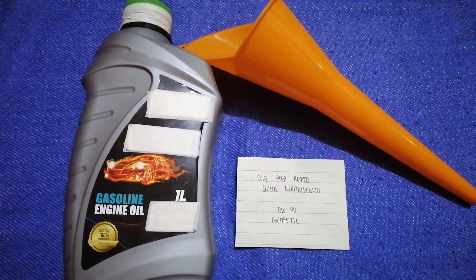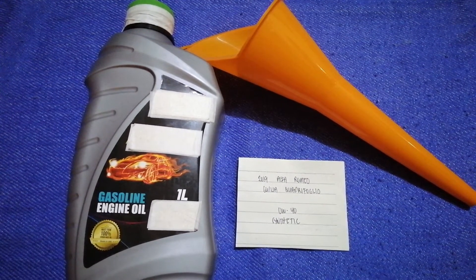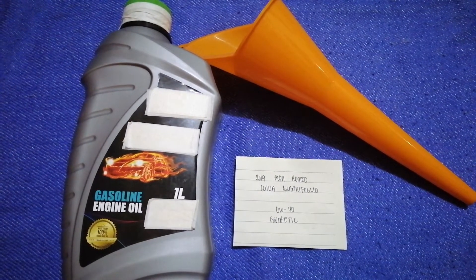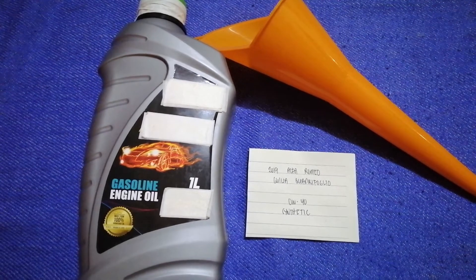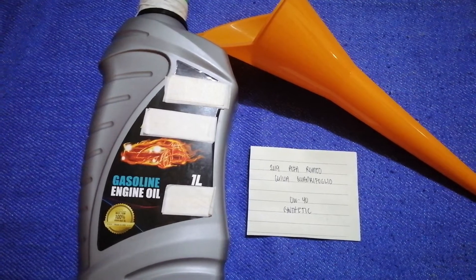You can change your oil as often as every three months, or you can ask your mechanic about the recommended oil type or the frequency of changing your oil. So once again, the oil type for the 2019 Alfa Romeo Giulia Quadrifoglio is 0W-40 synthetic.